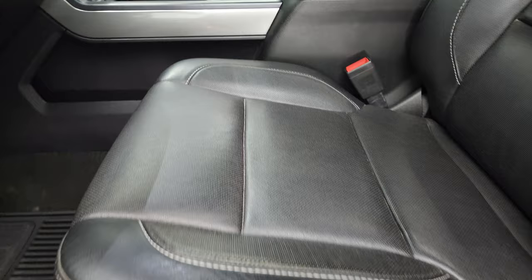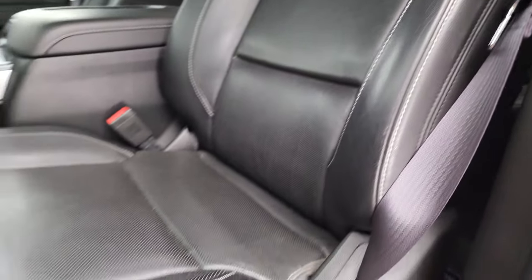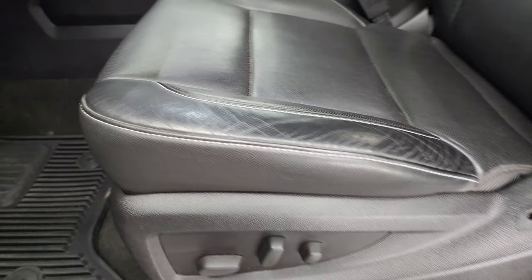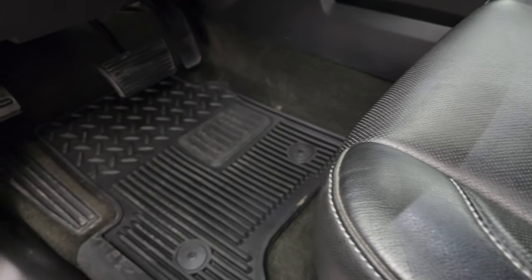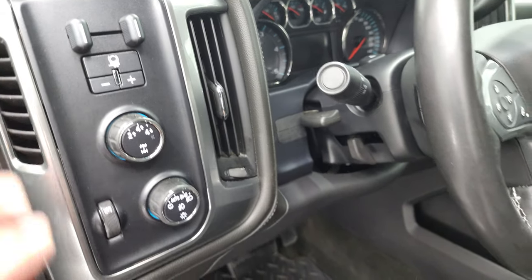Inside, the LTZ package gives you the black leather interior. There are no rips or tears on the seats. You do get a power driver's seat. These front seats are heated and cooled. All-weather floor mats throughout. Auto headlamps, locking four-wheel drive, and factory brake controller.